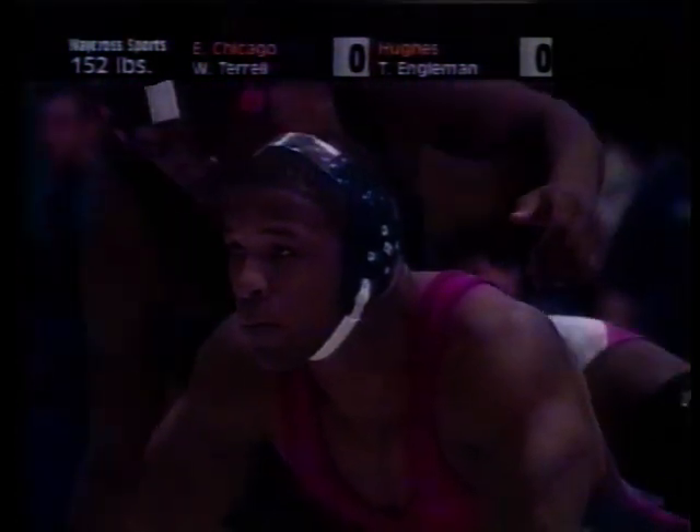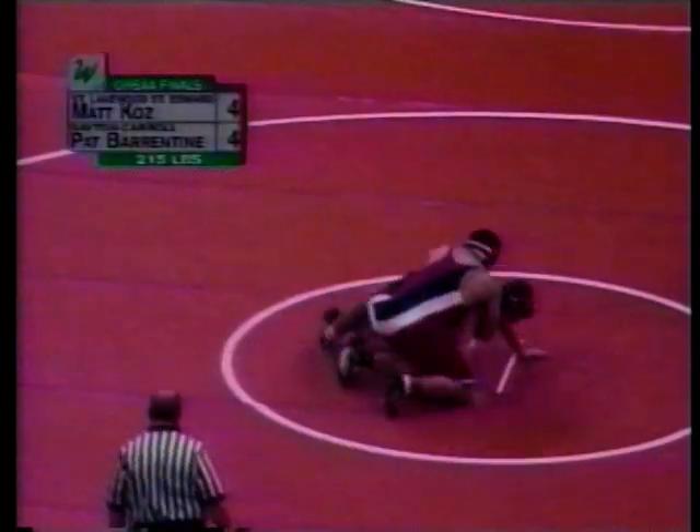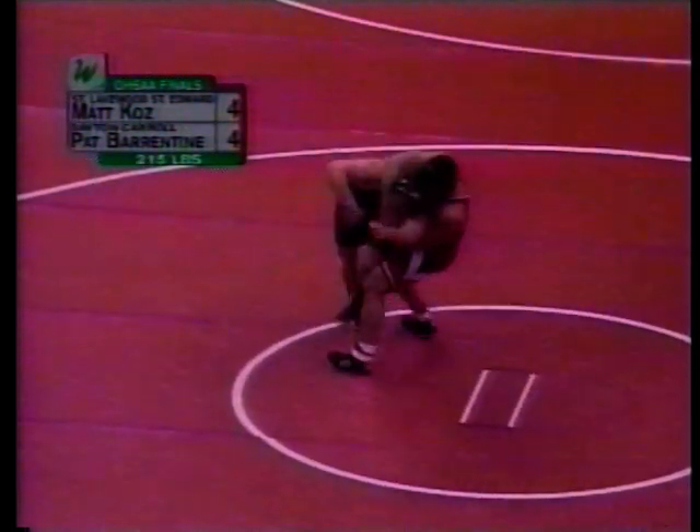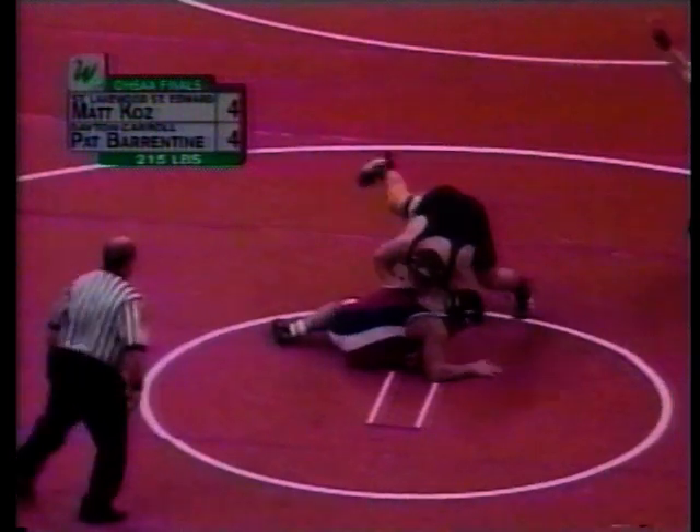If the tie is 0-0, then a point flip is used. If the wrestler in the up position can prevent his opponent from escaping his control without stalling, he is declared the winner. If the wrestler in the down position can escape, he wins the match.